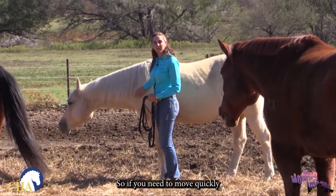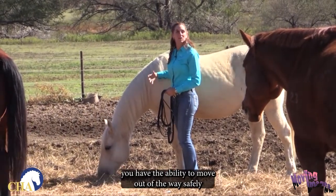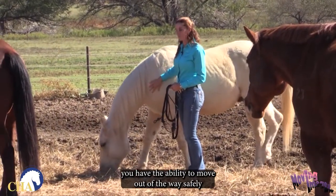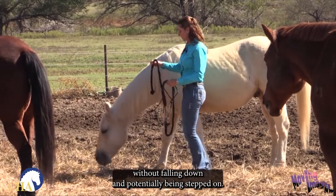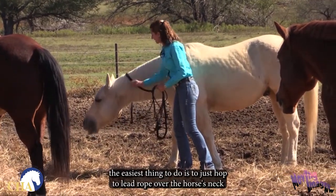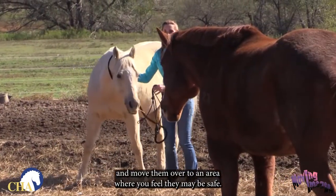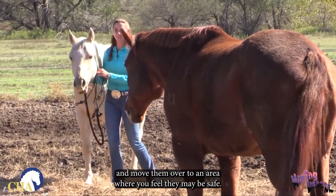So if you need to move quickly out of the way — if another horse comes in and decides to move your horse over — you have the ability to move out of the way safely without falling down and potentially being stepped on. Sometimes if the horses are close to one another, the easiest thing to do is to just tap the lead rope over the horse's neck and move them over to an area where you feel they may be safe.